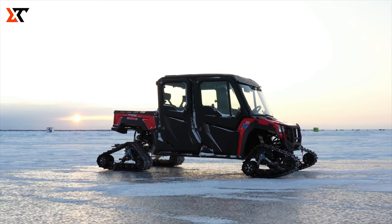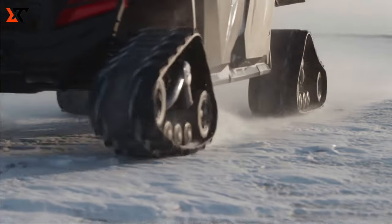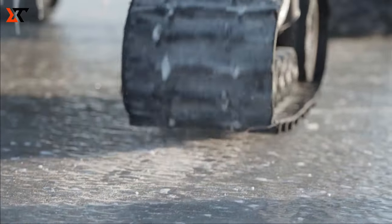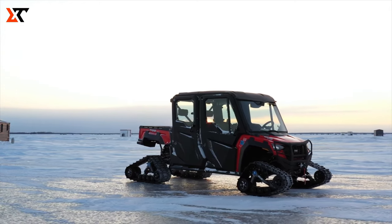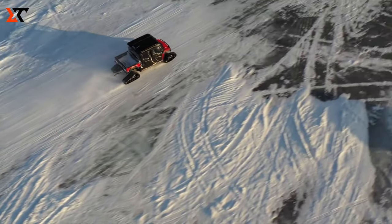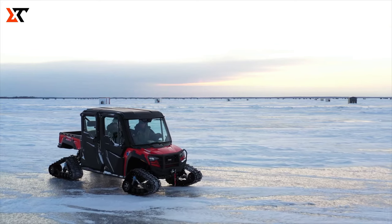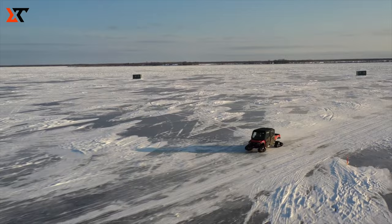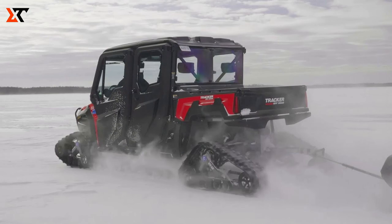Say hello to the Tracker 800SX, your trusty and hush-hush partner for work and play. This off-road sidekick is a real powerhouse, available in eye-catching red, True Timber Streeter camo, and cool marsh green colors. Cruise with confidence thanks to its standard vibration-reducing frame and a robust 50 HP engine that purrs quietly for a smooth ride. The 800SX comes loaded with fantastic features, including 12.5-inch high-ground clearance, spring shocks, stylish black-painted aluminum wheels, a trail block clutch, improved throttle response, and acceleration.